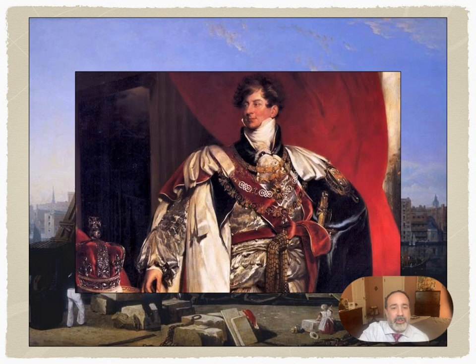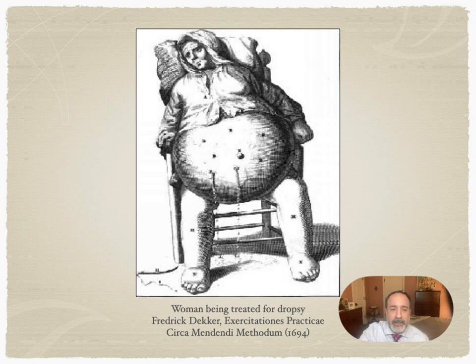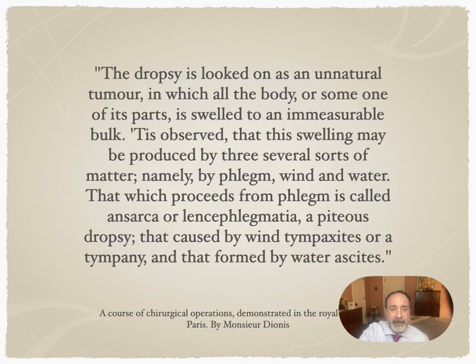George IV plays into our story in a tangential way. He rarely left his quarters, being plagued by ill health — in particular, something that was called dropsy. In this image, we can see a poor soul afflicted by dropsy, her swollen belly being drained of fluid. So what was dropsy? Dropsy was massive edema. To give a glimpse into the still archaic state of medicine at the time, I will read its definition: 'The dropsy is looked on as an unnatural tumor, in which all the body or some of its parts is swelled to an unimaginable bulk,' caused by phlegm, wind, or water.